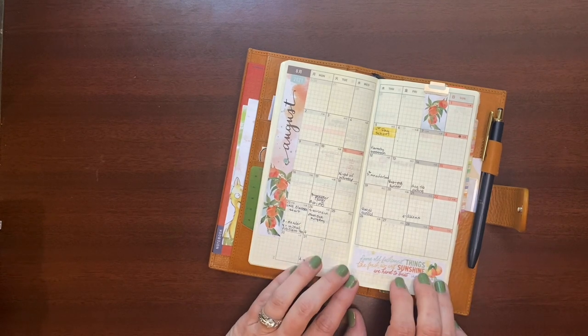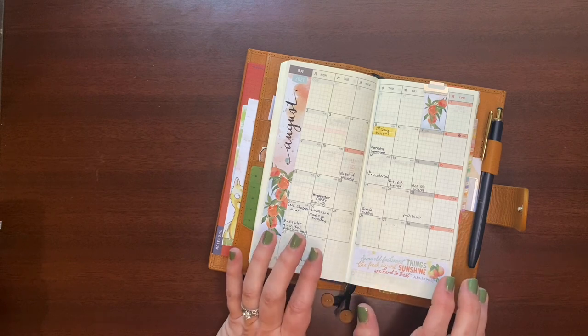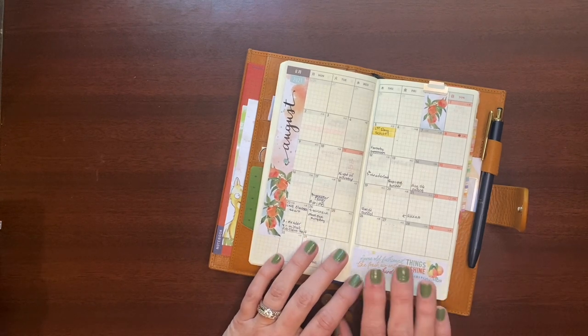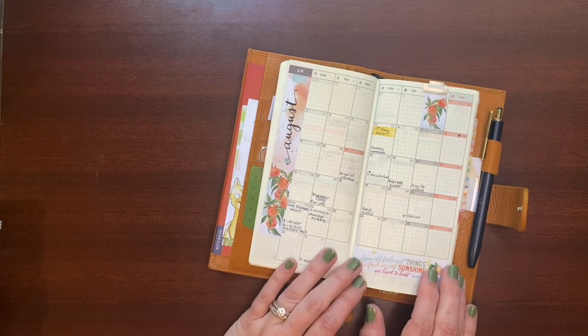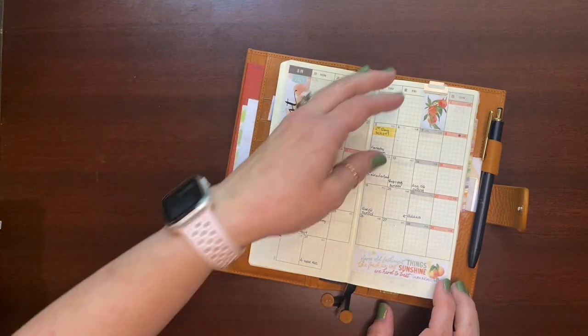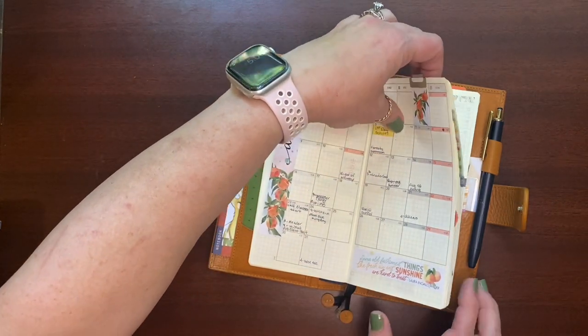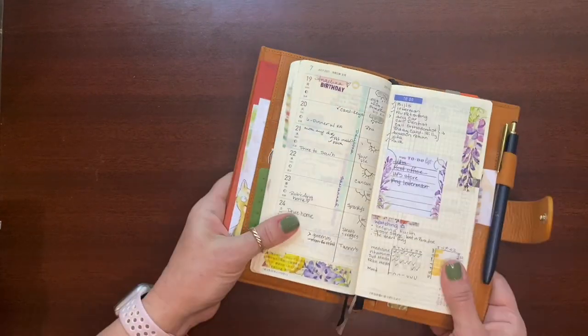This is my August month at a glance. As I've mentioned before, I only use the monthlies for long-range forward planning. So not a whole lot here other than just highlighting things that were coming up as I was pre-planning in the last few months. Let me flip back to the weekly view and show you what's in here.